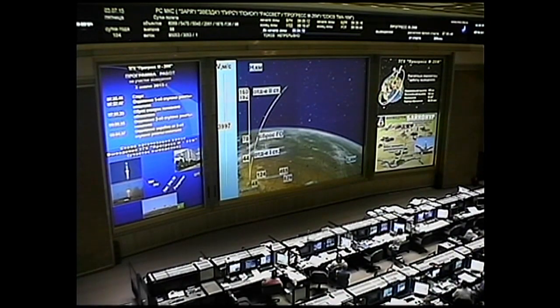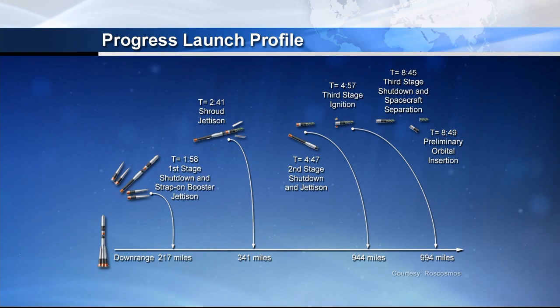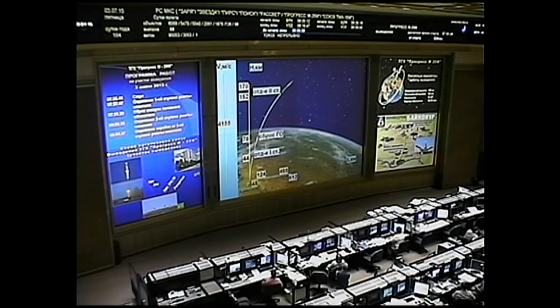The lower skirt has been jettisoned from the third stage. Third stage engine up and running. Five minutes, 15 seconds into the flight. The Soyuz booster at 104 miles in altitude, 179 miles downrange from the Baikonur Cosmodrome. Third stage engine performance reported to be normal. Control systems are all normal.